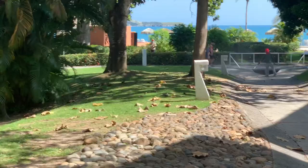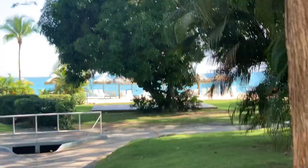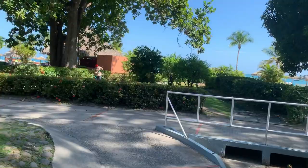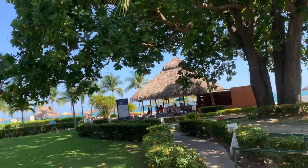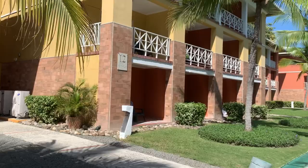We're going to pop back down to the main area. Now we're at number 12 and getting close to where the main lobby area is.